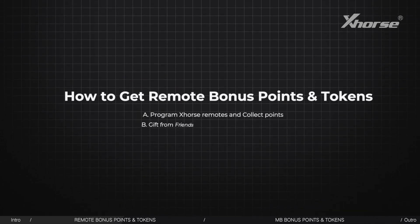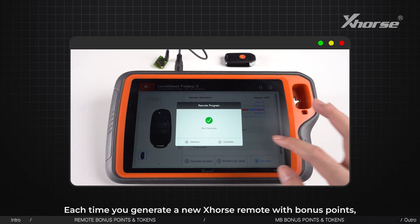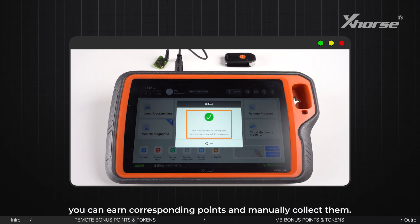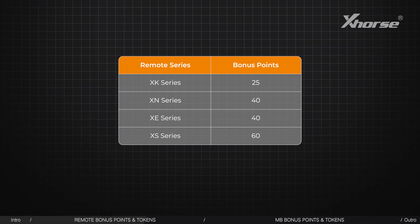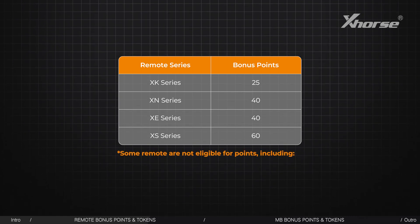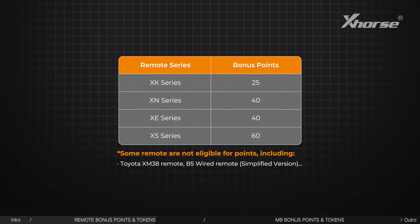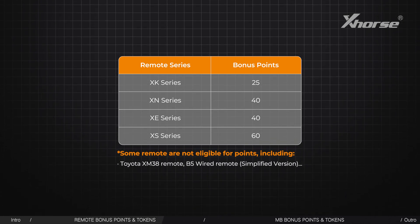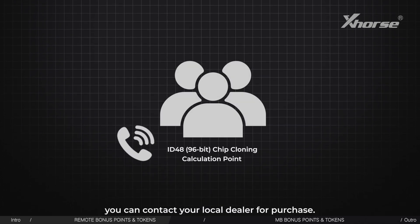How to get remote bonus points and tokens: Each time you generate a new X-Course remote with bonus points, you can earn corresponding points and manually collect them. Bonus points vary by remote series. Some remotes are not eligible for points, including Toyota XM38 remote and V5 wired remote simplified version. Regarding tokens, you can contact your local dealer for purchase.